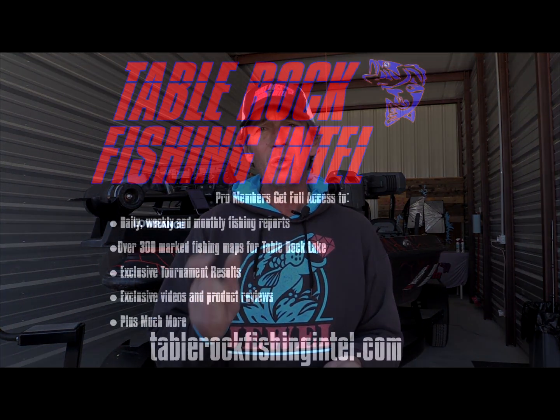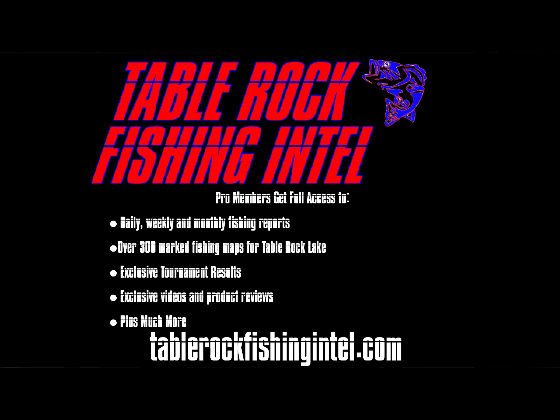Just talking to guides that were down by the dam yesterday versus today, it was wholly different. The best way to stay on top of it is to join Table Rock Fishing Intel, become a pro subscriber, and get all those daily reports, weekly reports, and the expanded version of this video — all available to pro members.